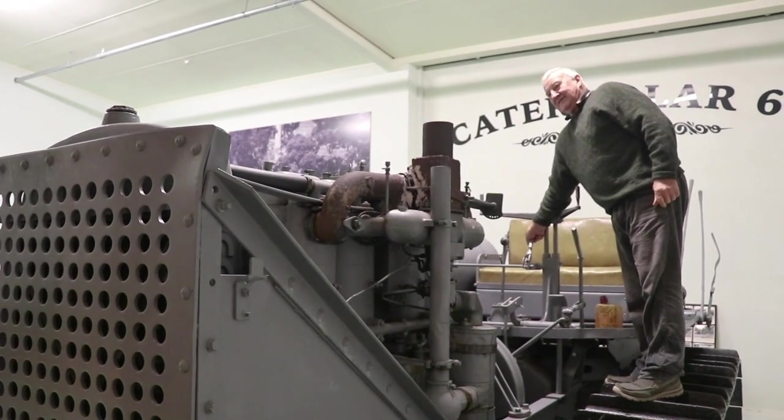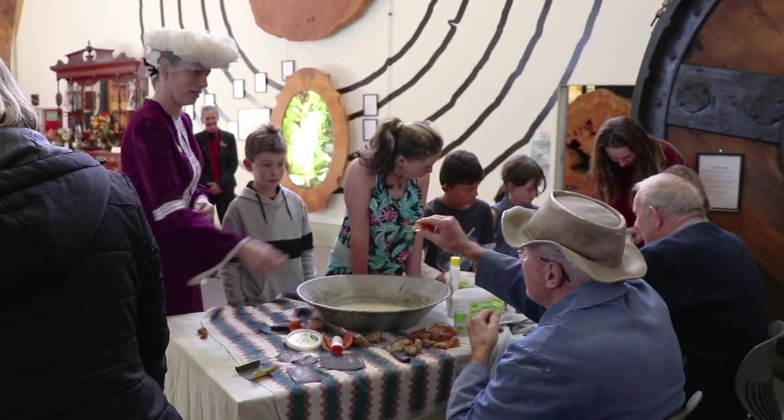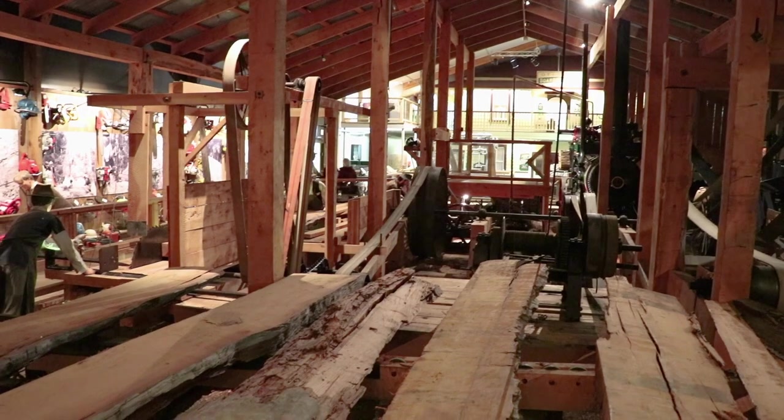It's really important for us to engage young people in what we do in museums because they're going to be the future kaitiaki of our collections here. You can press a button and then it starts smoothing and making a noise. There's a bit inside that, like the milking machine and stuff.